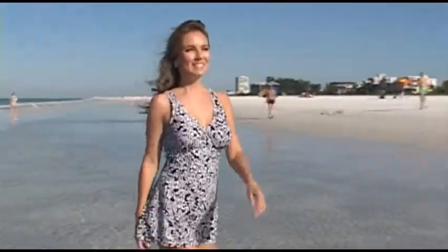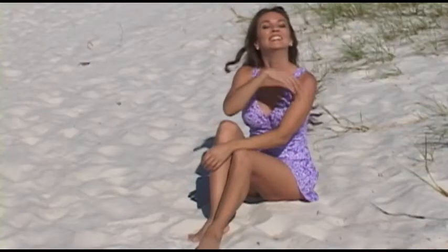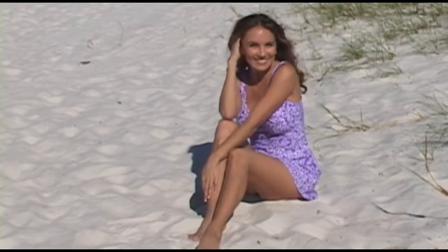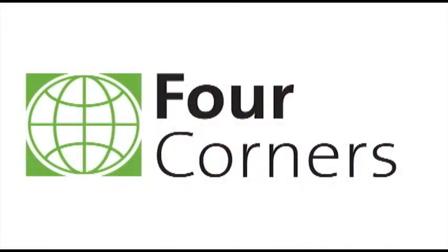So get the beach body you deserve. It will be your secret. Order the Tropical Flare Swim Dress from us at Fourcorners.com.